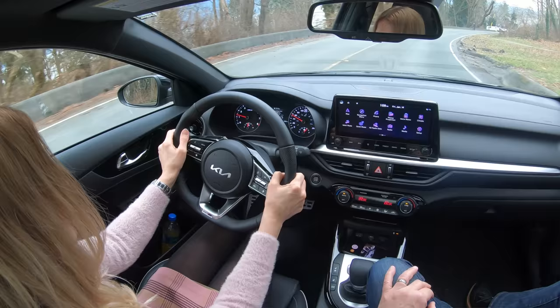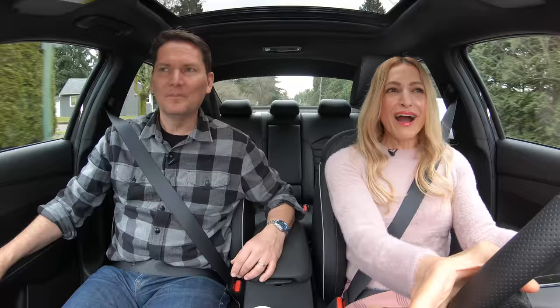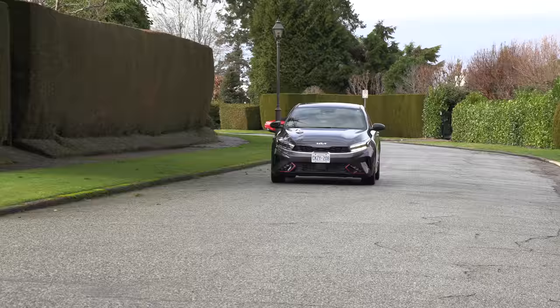Yeah, we couldn't believe it — even the power. 147 horsepower — it doesn't feel like it. Kia has tuned this beautifully.